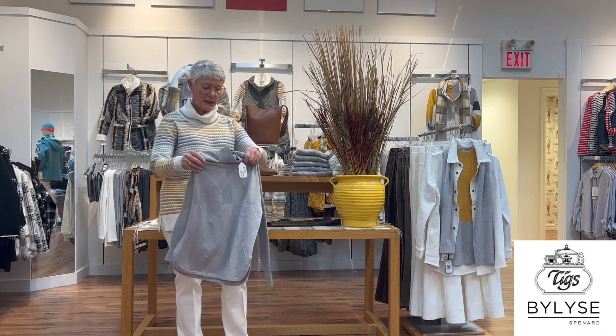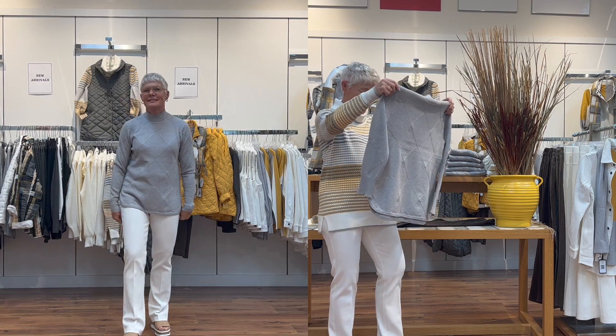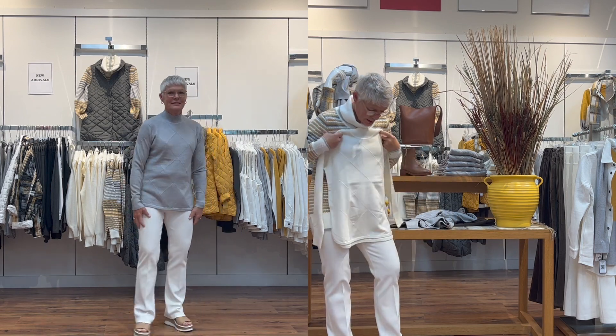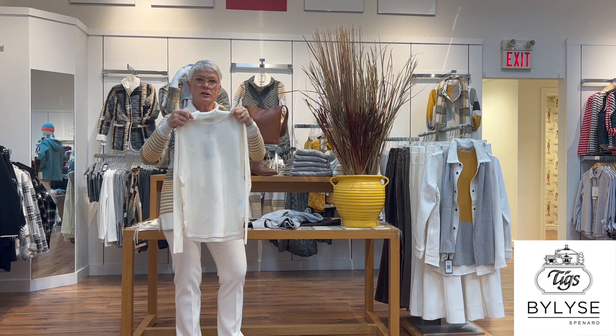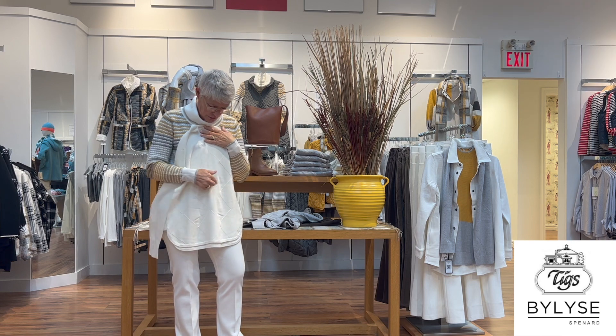Here are a couple of sweaters — a nice plain gray with a rounded bottom, also comes in cream, which is dyed to match these cream pants. It has a little mock neck so it's not too high or tight.